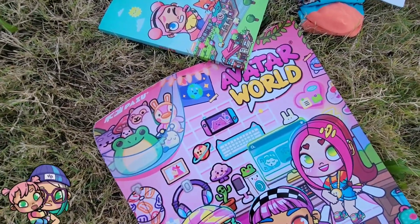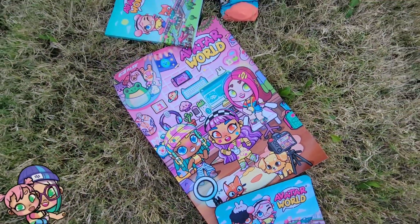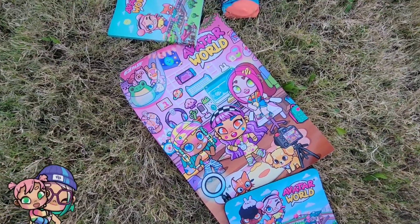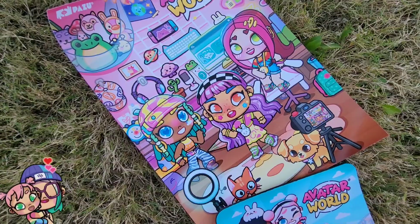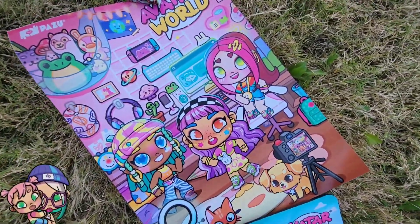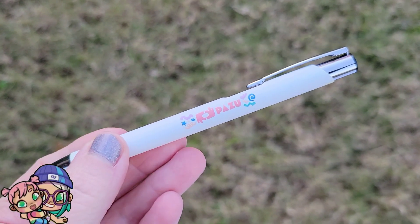This one has to be one of my favorite items in the box — it's a poster and it is so colorful and adorable. It was all rolled up in the box but I love it. I could definitely see hanging this above my desk where I make all of my Avatar World videos.